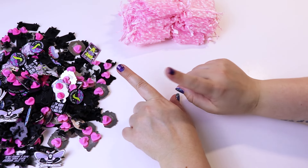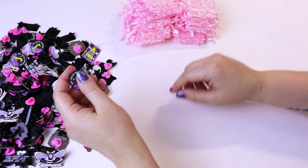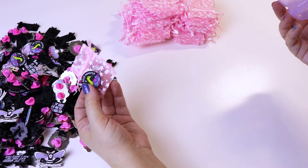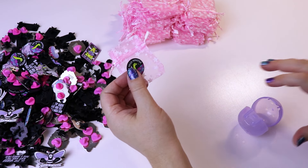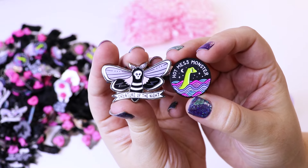So the Mystery Misfit enamel pin machine needs to be restocked — it's all my slightly flawed pins. Two go in each of these bags, then they go into a capsule and into the machine. So let's refill that. And then we're going to move on to the Crystal Misfit machine. Here's an example of two you might get.